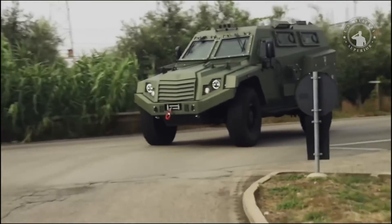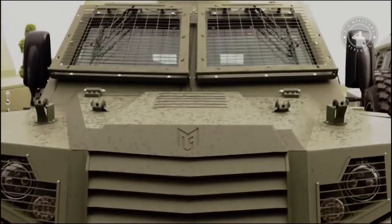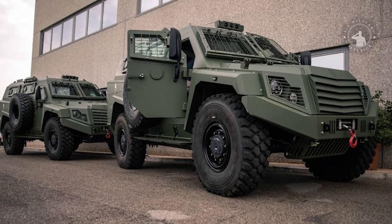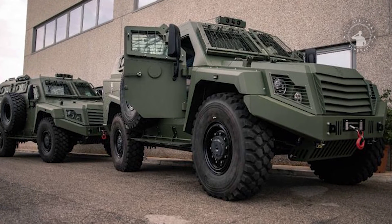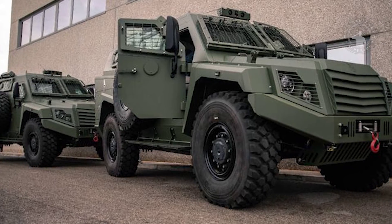The MLS Shield is powered by a 6.7-liter turbo diesel engine producing 360 horsepower, coupled to an Allison 3200 SP 6-speed automatic transmission. The vehicle can reach a maximum road speed of 110 kilometers per hour.